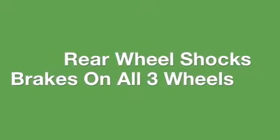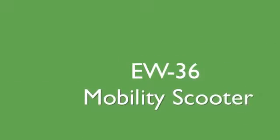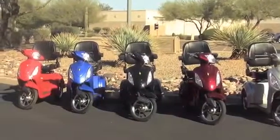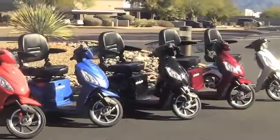Rear wheel shocks, brakes on all three wheels, and an EBS system are all standard features with the EW36 mobility scooter. And with five bright and stylish colors to choose from, this scooter is going to turn some heads.